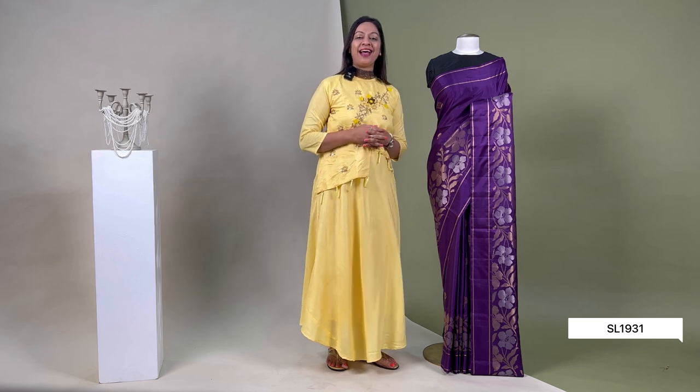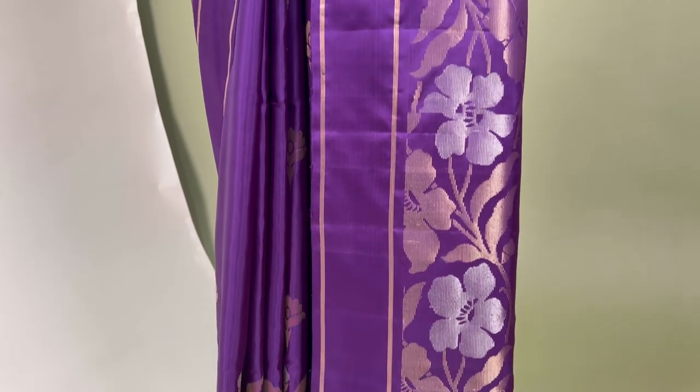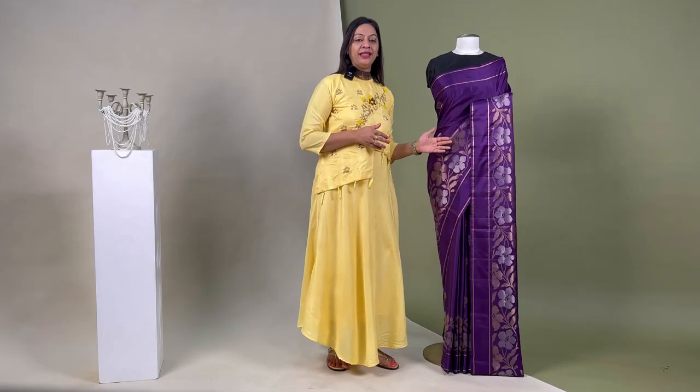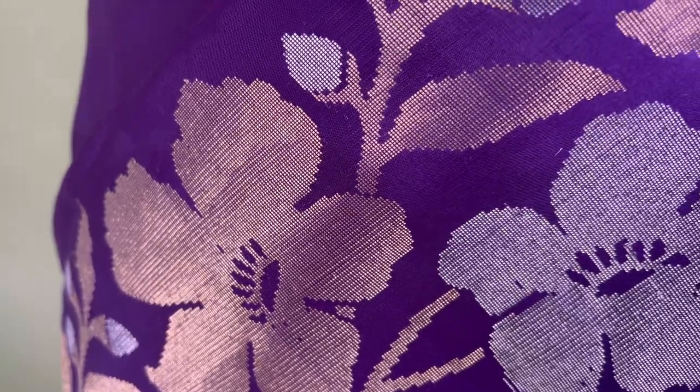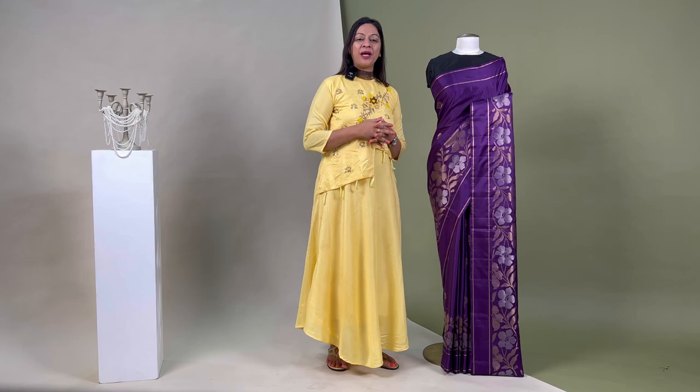The barcode for this sari is SL1931. The next one is this grey-purple sari beautifully detailed in peacock motifs and floral motifs all over the body. This six-yard sari is a must-have piece. The gold zari motifs add an authentic charm. It comes with a matching coloured blouse piece with a striped gold border, priced at ₹13,640.